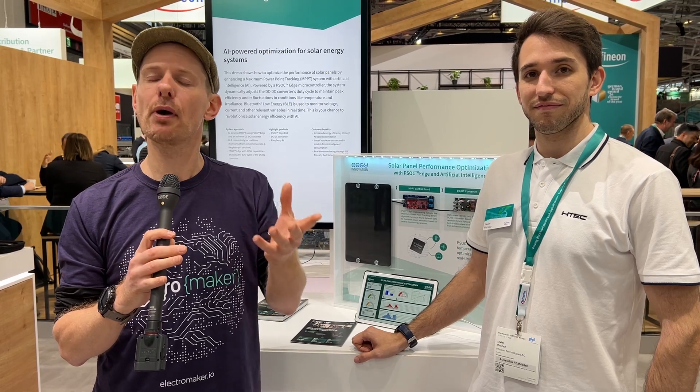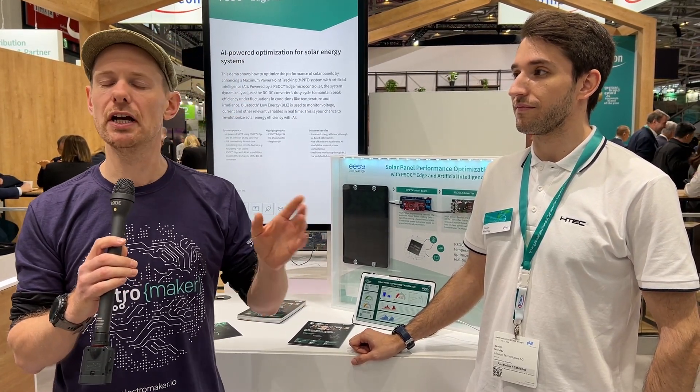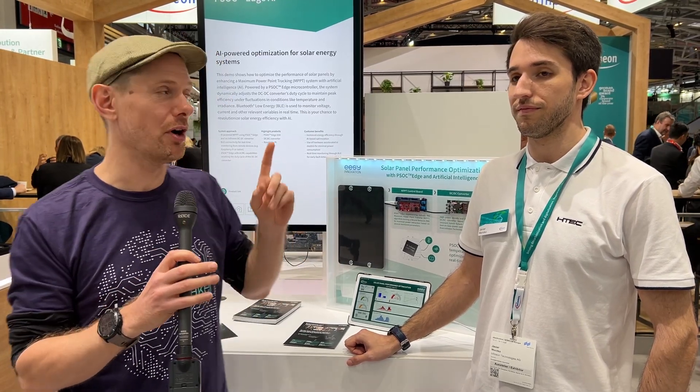We are here at the Infineon booth at Electronica 2024 in Munich. Infineon's PSOC series is something that you're probably familiar with if you've been watching Electromaker for a while. We did a design contest on one of the earlier PSOC generations, but things, like all things in the industry, have changed somewhat.